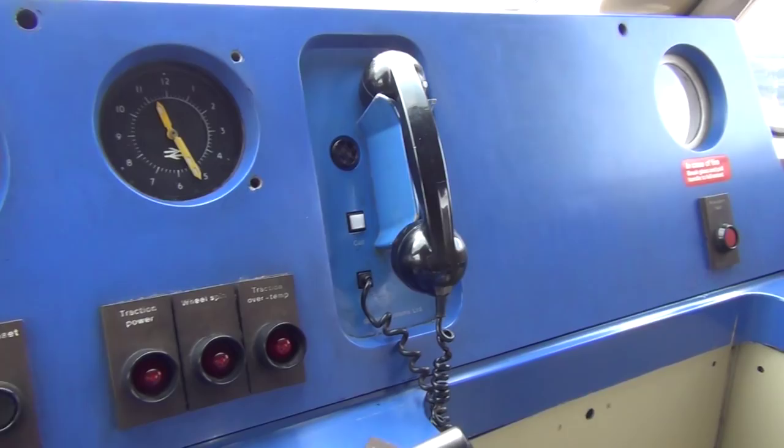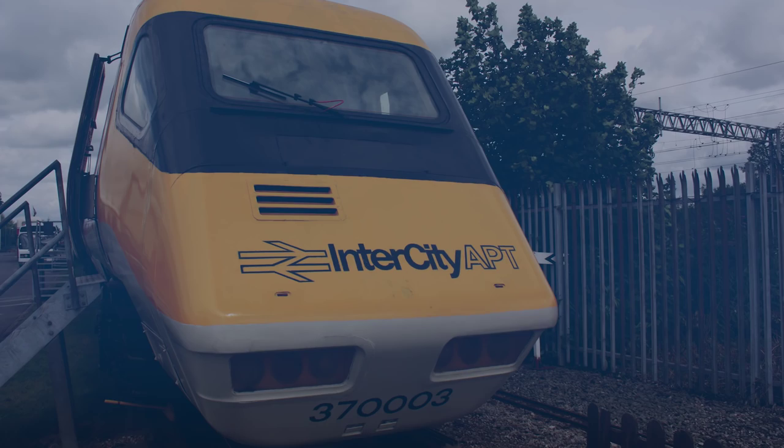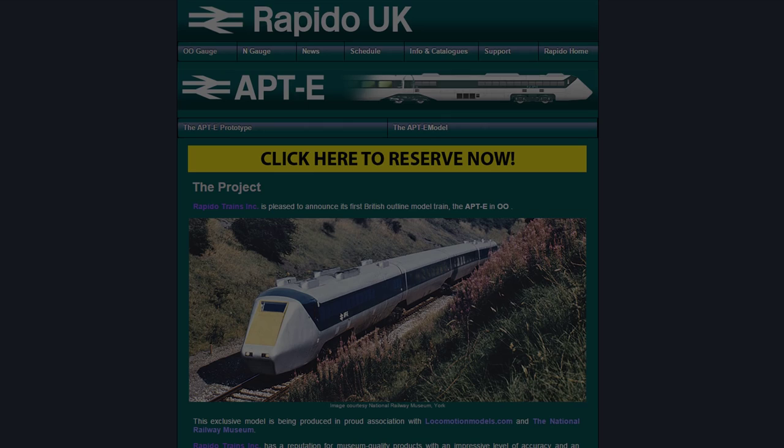In model form the train was only ever produced by Hornby between 1980 and 1984. There is a new highly detailed model of the APT-E currently in production by Rapido Trains which is due out around autumn time this year. But for the APT-P you'll need to search around on eBay for a second-hand version of the original Hornby model, which is exactly what we managed to do.